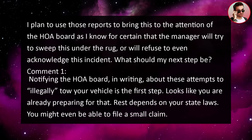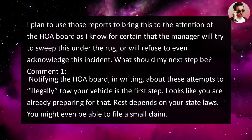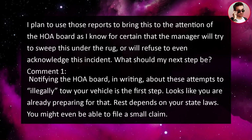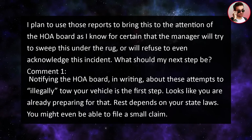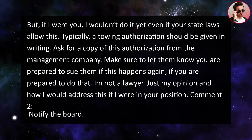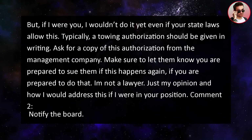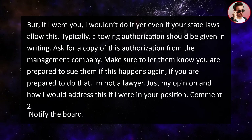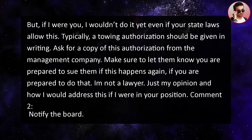What should my next steps be? Since this is a story from r/legaladvice, there will be some comments suggesting what OP should do. Comment one said: notifying the HOA board in writing about these attempts to illegally tow your vehicle is the first step. The rest depends on your state laws — you might even be able to file a small claim. Typically, towing authorization should be given in writing, so ask for a copy of that authorization. Make sure to let them know you're prepared to sue if this happens again.